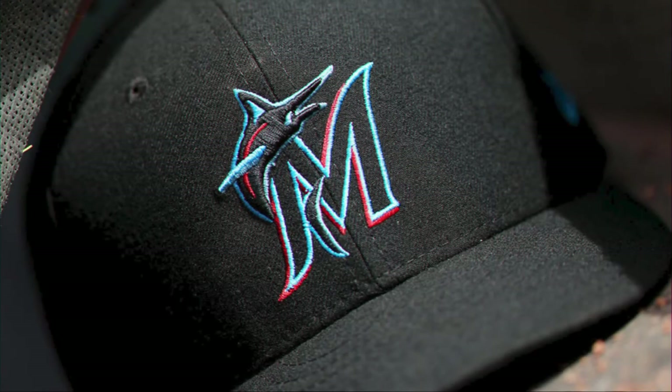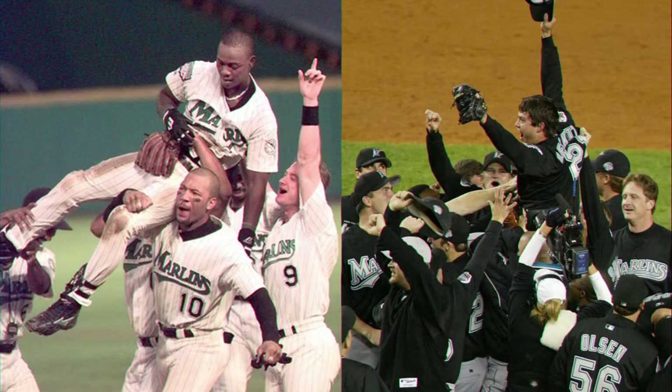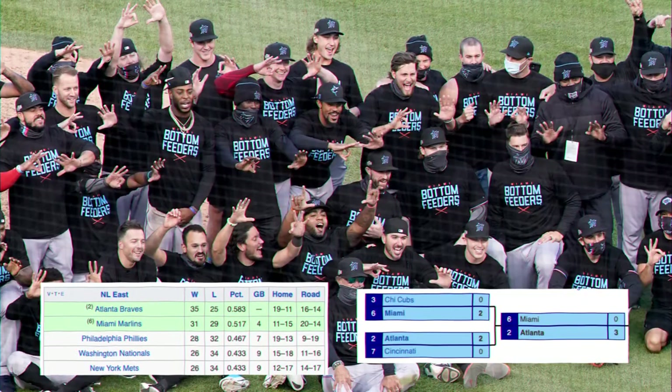The Miami Marlins are baseball's enigma. They have never won a division title in their 27-year history and have only made the playoffs three times. Amazingly, the first two times they did, they ended up winning the World Series, while the third time was last year's COVID-shortened season.